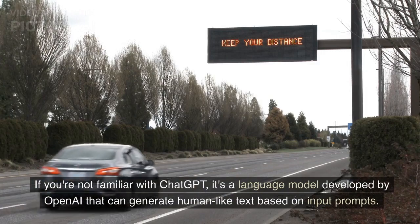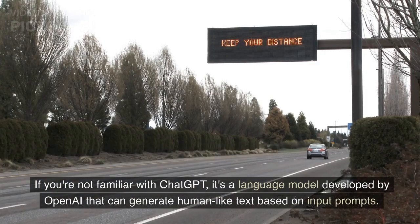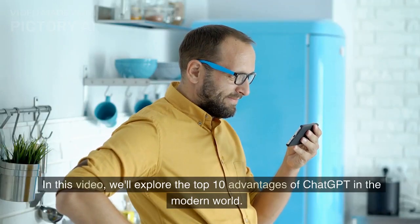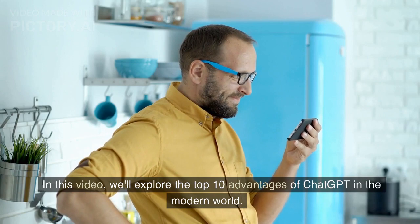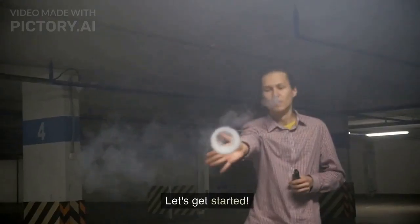If you're not familiar with ChatGPT, it's a language model developed by OpenAI that can generate human-like text based on input prompts. In this video, we'll explore the top 10 advantages of ChatGPT in the modern world. Let's get started.